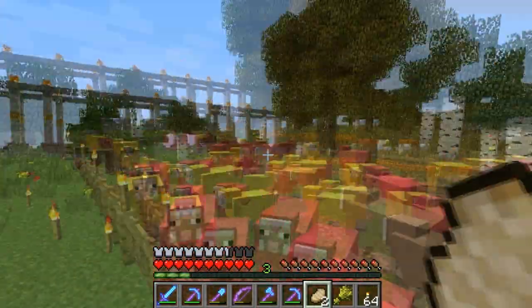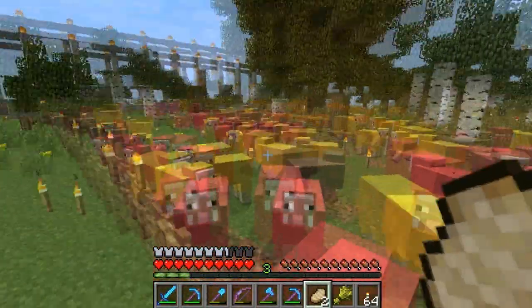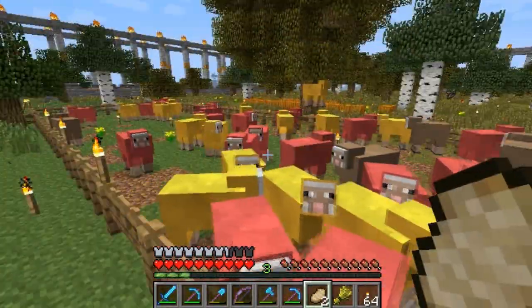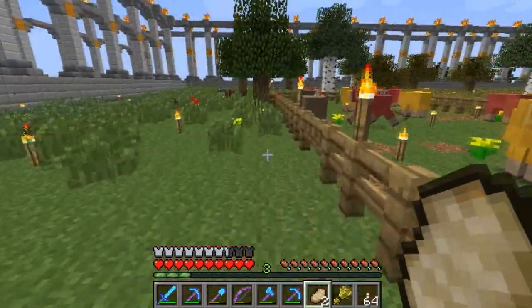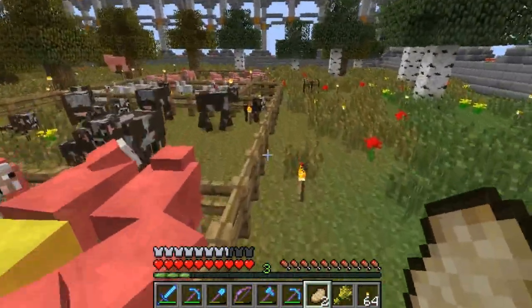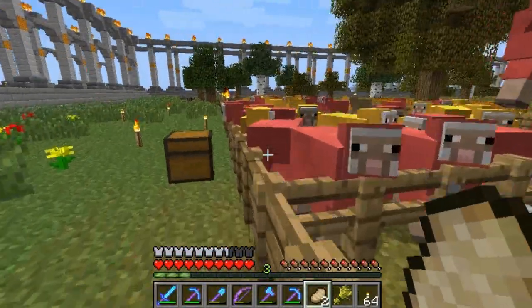Baker helped me find three sheep way over in that direction, and we brought them over here, and those three sheep have turned into a multitude. So that's nice — very annoying, all bleating and crying and stuff, but something had to be done.